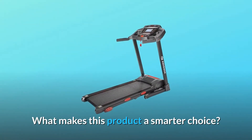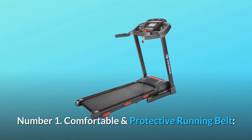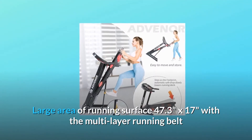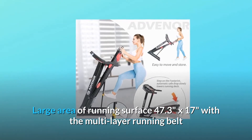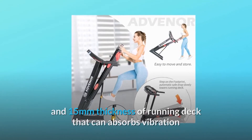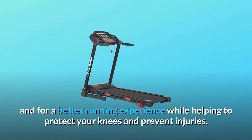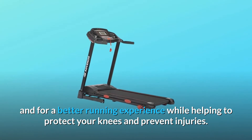What makes this product a smarter choice? Number 1: Comfortable and protective running belt. Large area of running surface — 47.3 x 17 inches — with a multi-layer running belt and 15 millimeters thickness of running deck that absorbs vibration for a better running experience, helping to protect your knees and prevent injuries.